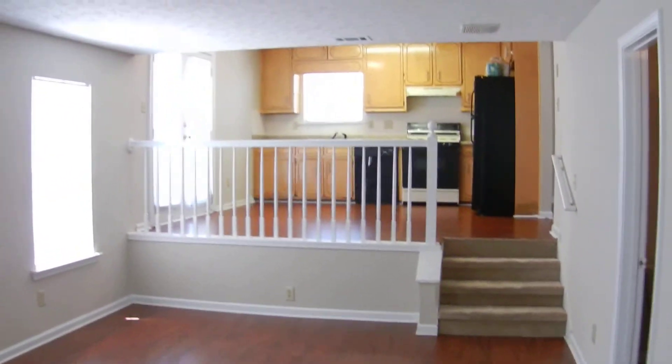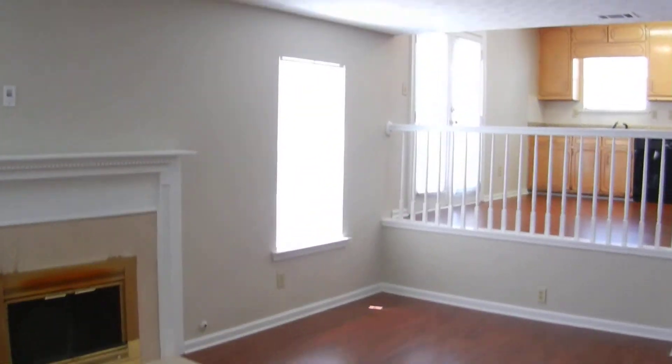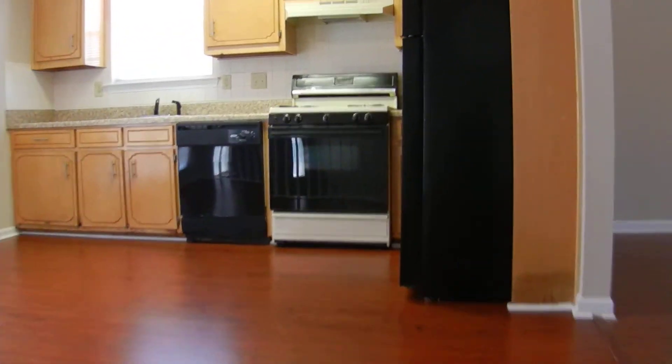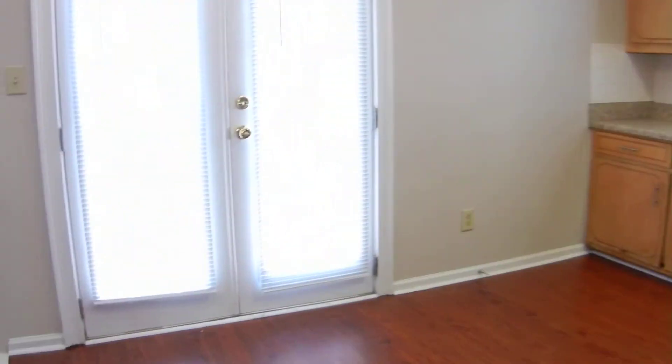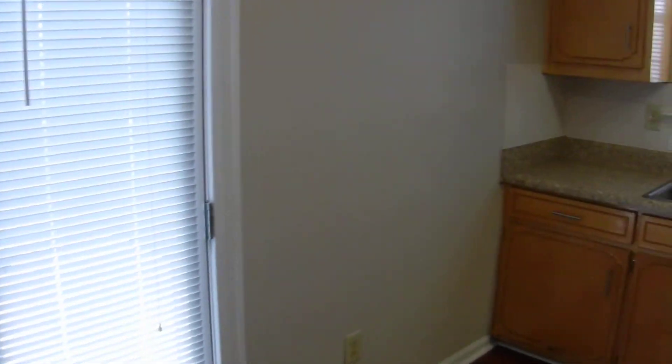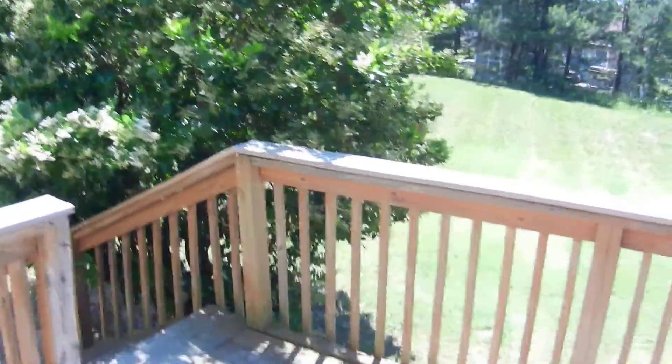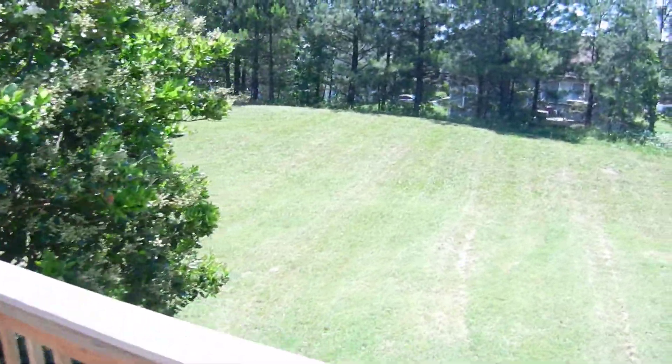If you're looking for a home in the College Park area and this home suits your family's needs, please go to teambravogroup.com for more information on this home and all the homes we have available. These double doors in the kitchen go out into the backyard onto the wood deck, with stairs that lead out into the backyard — plenty of area to play. We thank you for watching. Have a great day.